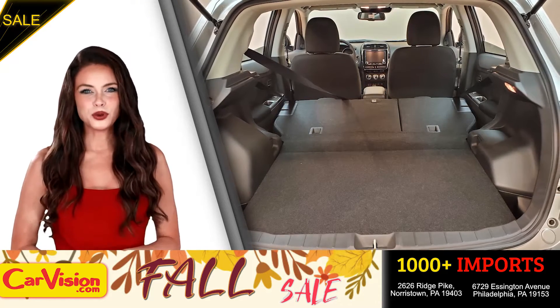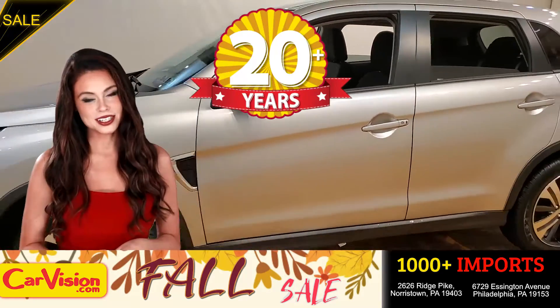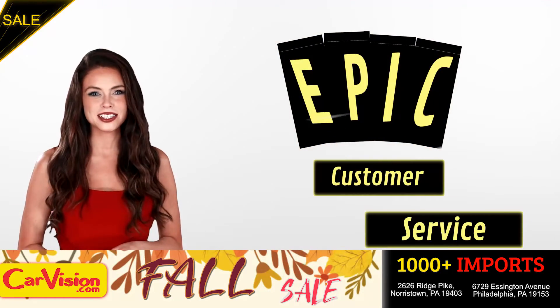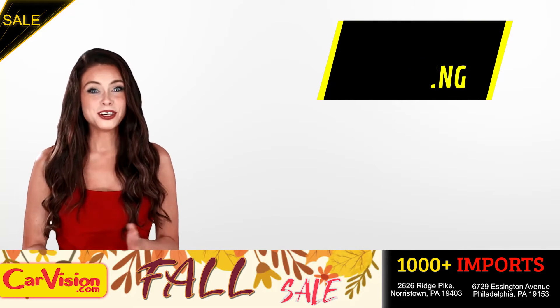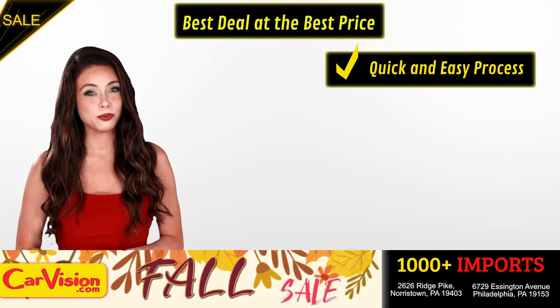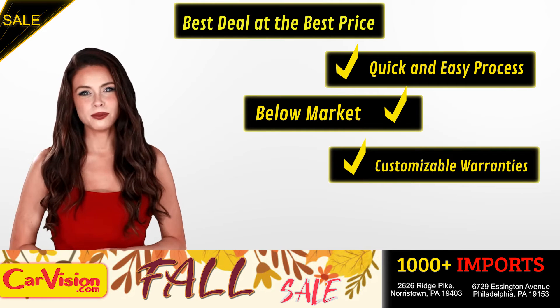This completes our tour of this beautiful car. After 22 plus years in business, CarVision.com takes pride in providing epic and celebrated customer service, winning the renowned dealer rate customer satisfaction award for several years in a row. Here you can find the best deal at the best price with a quick and easy approval process, below market pricing, and great customizable warranties.